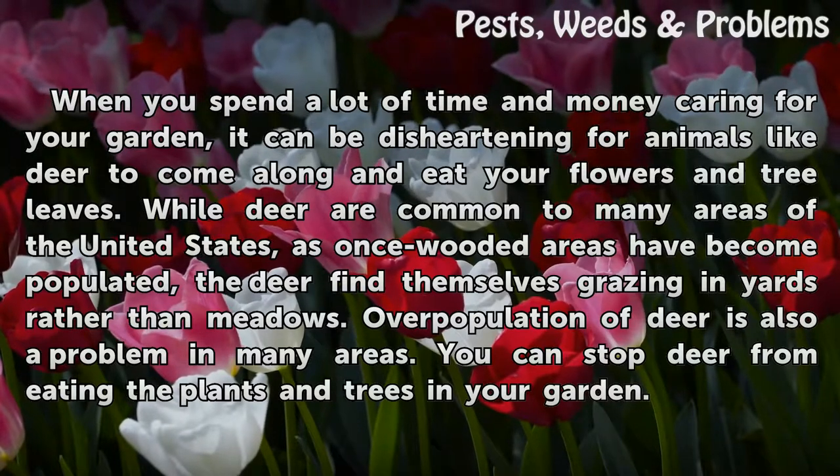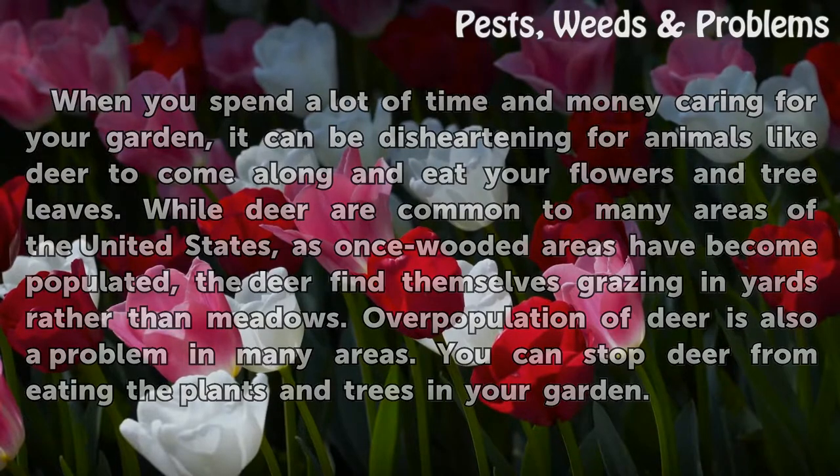as once wooded areas have become populated, the deer find themselves grazing in yards rather than meadows. Overpopulation of deer is also a problem in many areas. You can stop deer from eating the plants and trees in your garden.